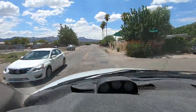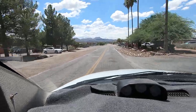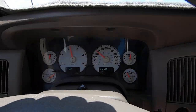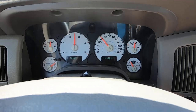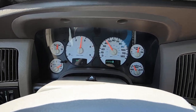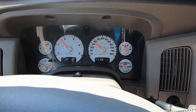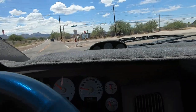Man, I love this truck. This is a bad mamma jamma right here, people.